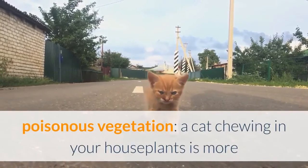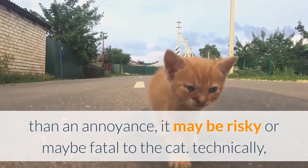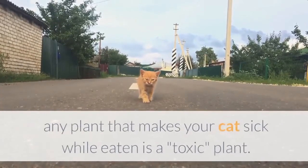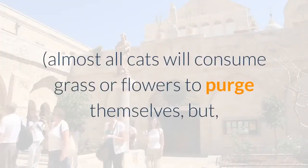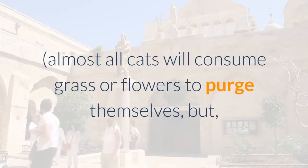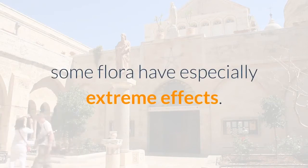Poisonous vegetation: a cat chewing on your houseplants is more than an annoyance — it can be dangerous or even fatal. Technically, any plant that makes your cat sick when eaten is a toxic plant. Almost all cats will consume grass or flowers to purge themselves, so vomiting alone is not a reliable sign of poisoning. Nevertheless, some plants have especially severe effects.